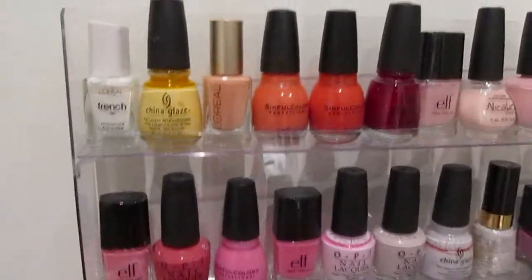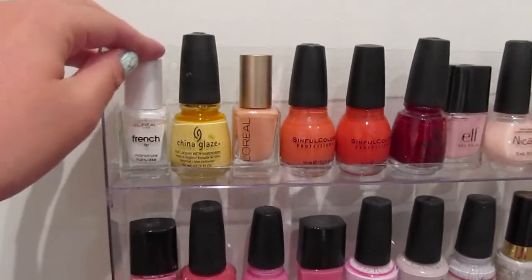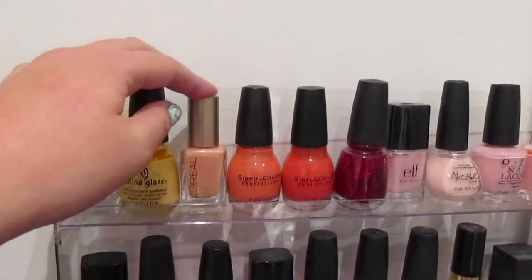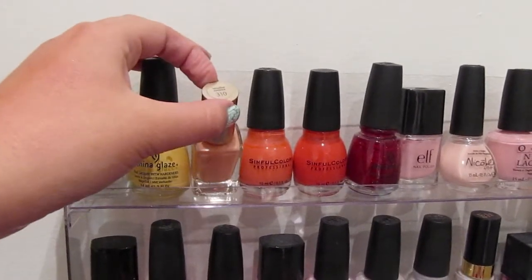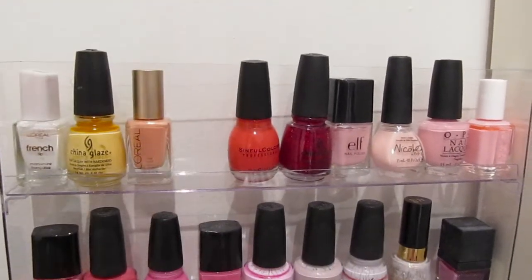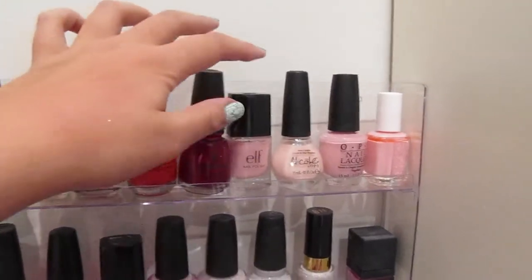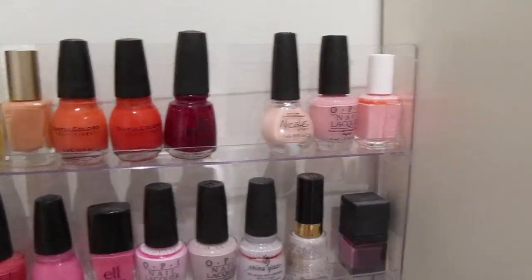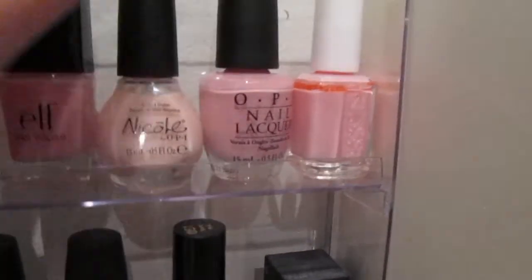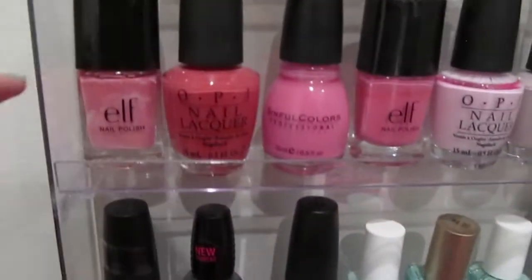I'll go through and show you all the colors — I don't know them all by heart so bear with me. This one's just a L'Oreal French tip white. This is China Glaze Lemon Fizz, L'Oreal Versailles Romance, Sinful Colors Hazard, Sinful Colors Boogie Nights, China Glaze Ruby Slipper, Elf — I think it's just light pink. This is Completely in Love from the Kardashian collection. This is OPI Pink Friday. This is Essie Vandigo.